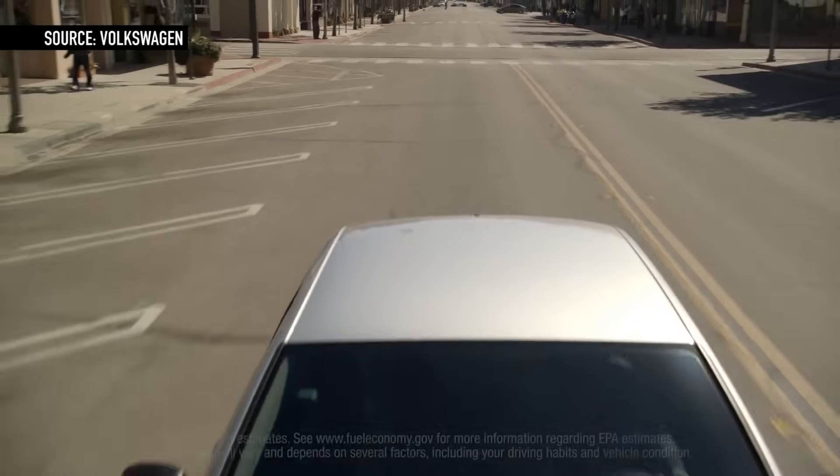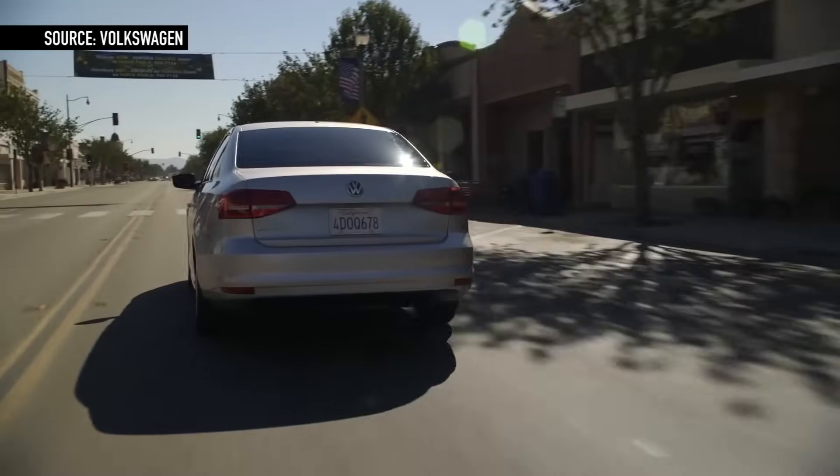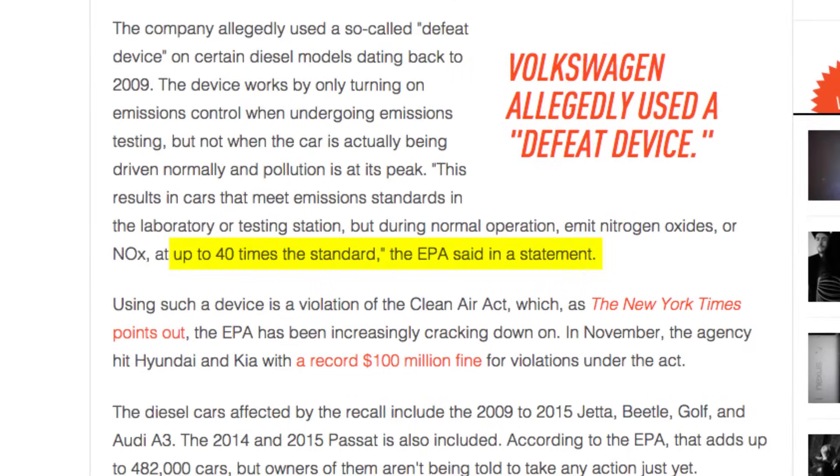Volkswagen had a problem on its hands. Its diesel engines were known for getting great fuel economy, but the NOX trap only works well when more fuel is being used. So the car would detect — using this defeat device — when it was getting an emissions test. It would use more fuel, make the NOX trap work well, and emissions would be fine. But then you get on the road, the device turns off, you're burning less fuel, but you're putting as much as 40 times more pollutants into the atmosphere.